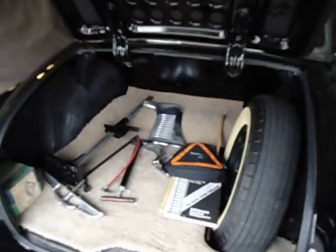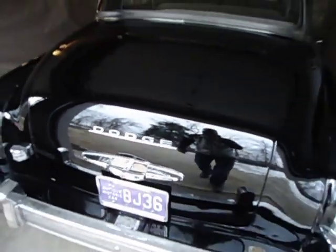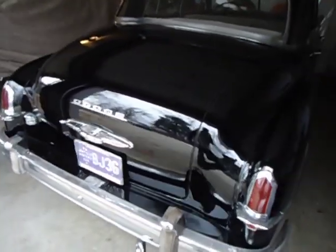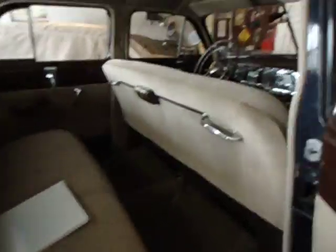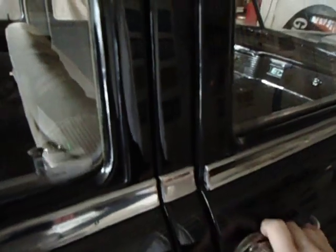A little trunk. This door is off a little bit — maybe shimmy it.